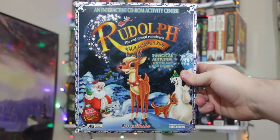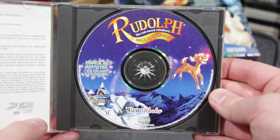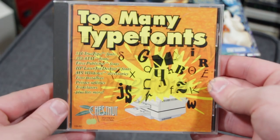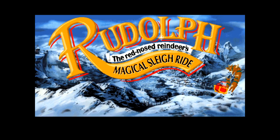I assume it was some kind of partnership with Rayovac due to the branding on the back of the box. But oh yeah, there's still a game here too — I almost forgot. Also in the box is the game itself on a single CD-ROM, but mine didn't come in the correct jewel case. Instead, mine came with too many type fonts. Rudolph the R&R's MSR begins with a short little animated animation.